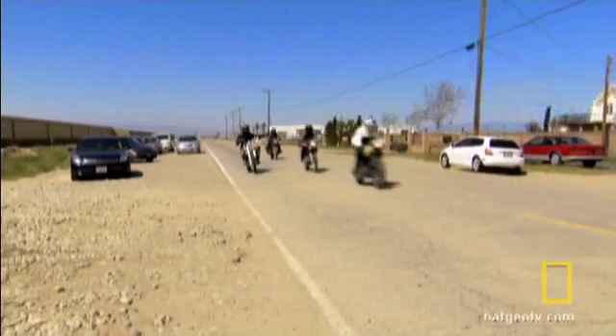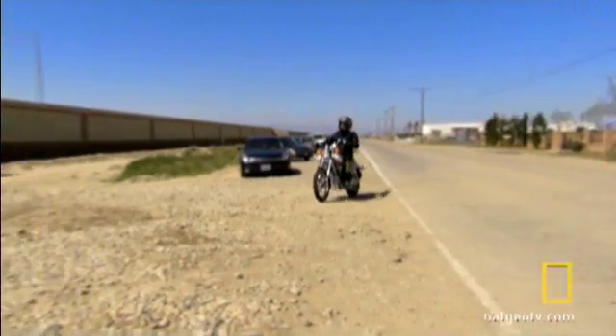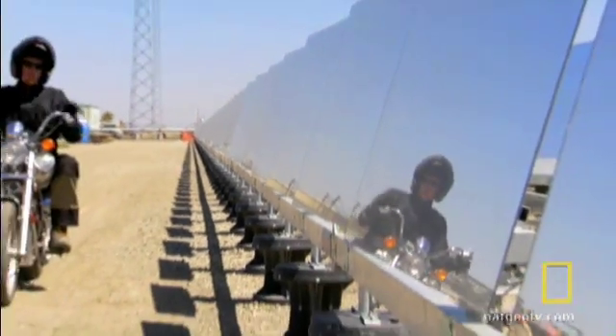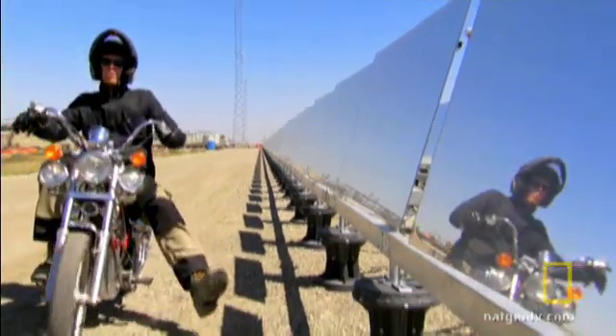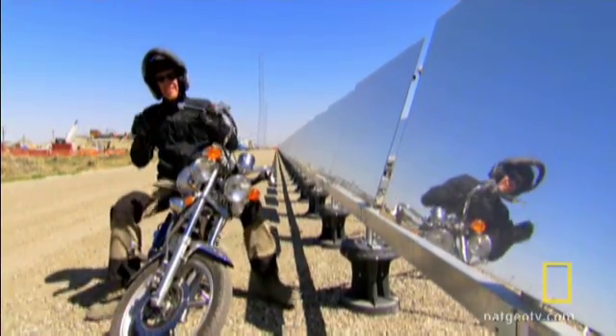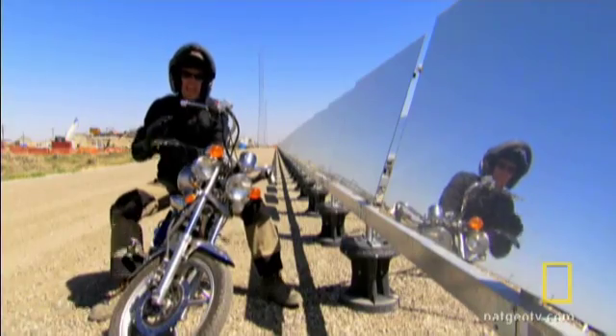Even still, the power for this battery has to come from somewhere. Electricity may be the future of transportation, but to truly escape the cycle of fossil fuels, we'll need to find new ways of making that electricity that don't burn anything.